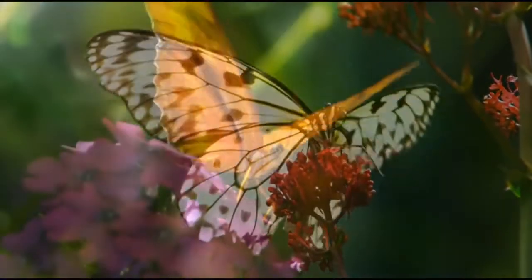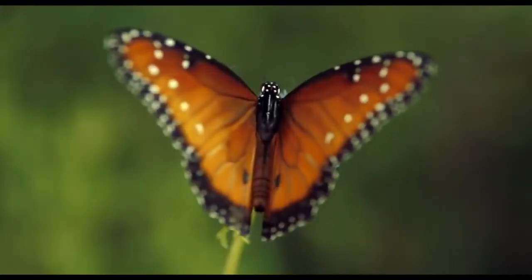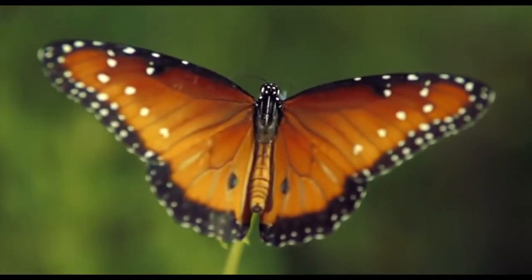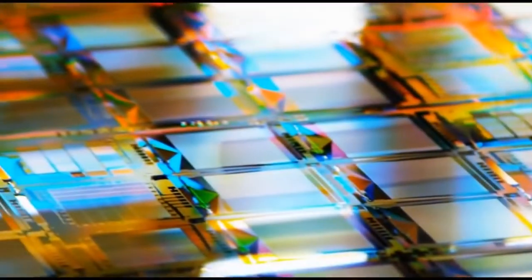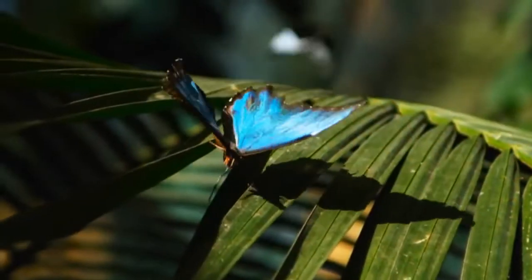Japanese scientists studied the ability of butterflies to change the color of their wings and developed surfaces similar to them. It is another amazing creation of nanotechnology — not simply a painted surface, but one which is capable of changing colors by manipulating the direction of light reflection.